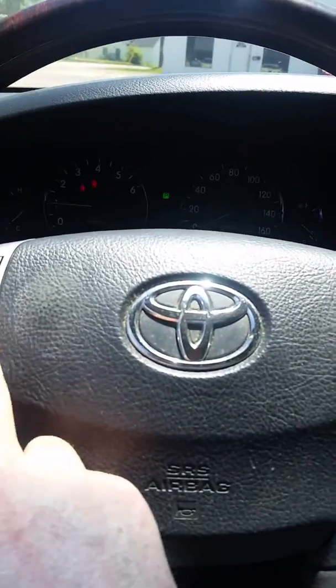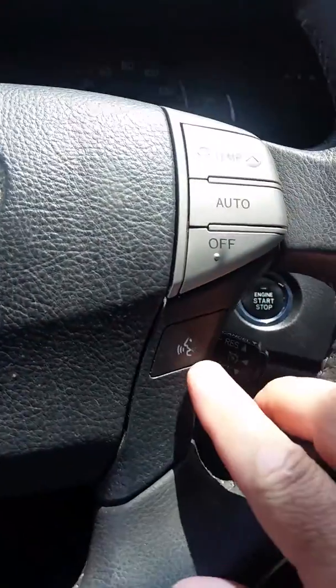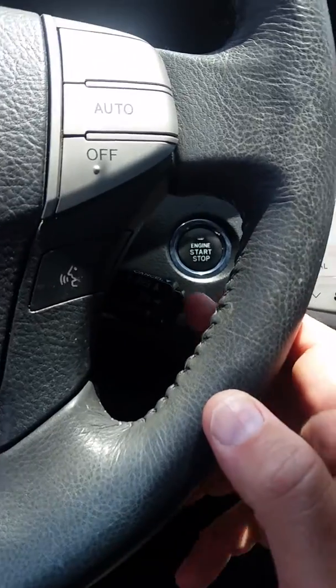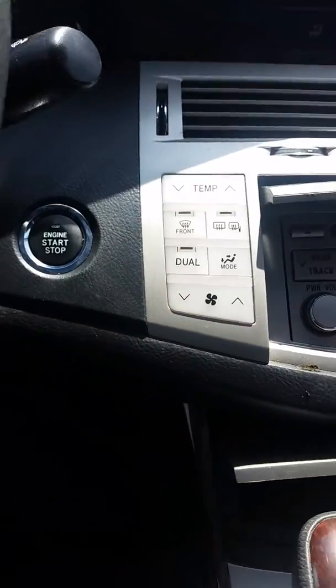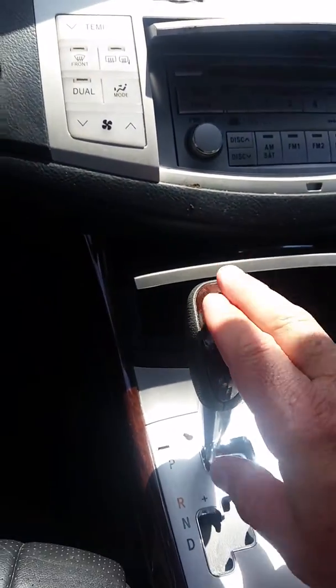You have your controls for your radio here on your steering wheel, and temperature control and push-to-talk on your steering wheel along with your cruise control stem right here. Smart key push to start. Nice wood grain, being on the Limited.